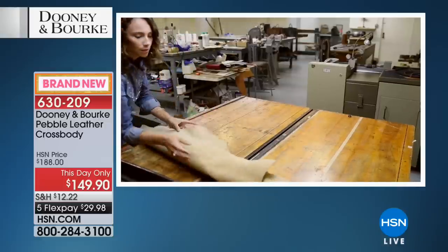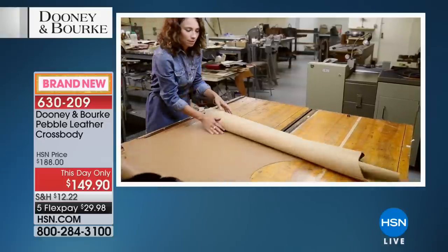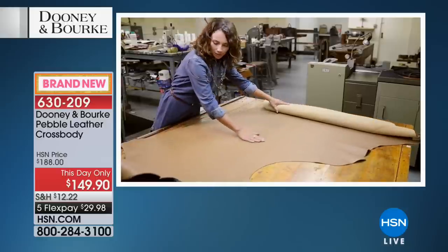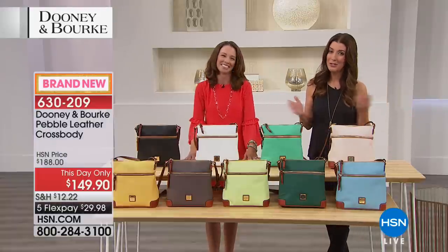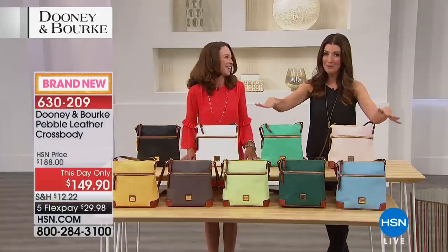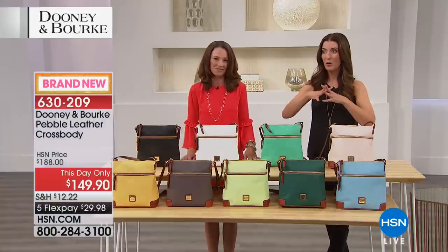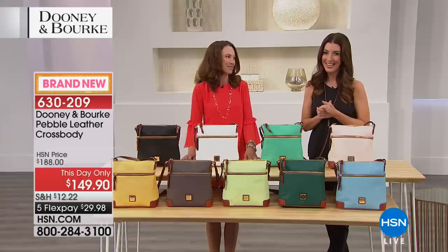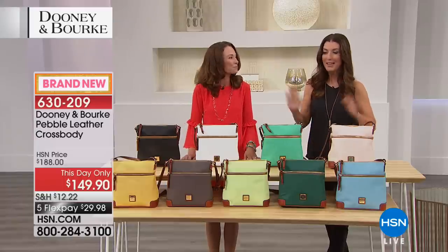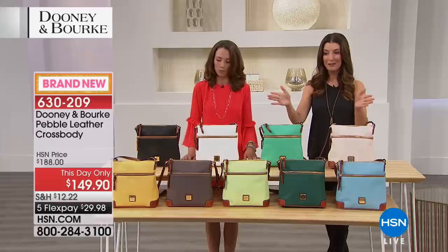Thanks so much for shopping early — a lot of these colors will go quickly. This is the only two-hour show planned, but come along for the ride. We'd love to hear your testimonial calls, because so many of you have been fans of Dooney and Burke for over 20 years they've been on television. Let's go through colors of our very first bag.